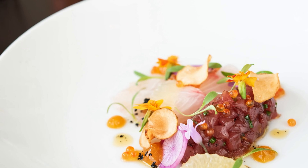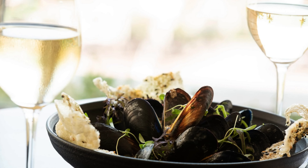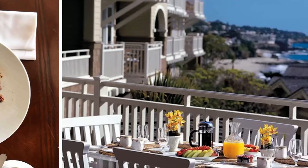Another gourmet dining option is The Loft. Located on the fourth floor, enjoy panoramic views and creative American cuisine.